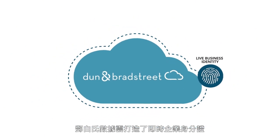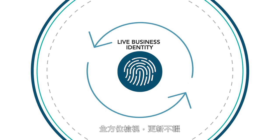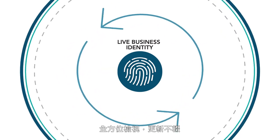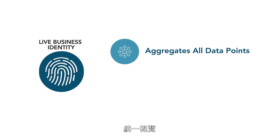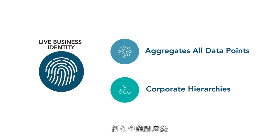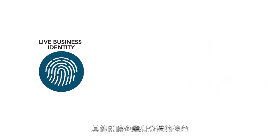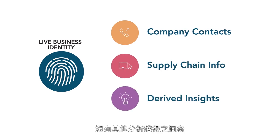From the Data Cloud we derive live business identity, a comprehensive and continually updated view of almost every business on earth. Live business identity aggregates all data points for any given company into a single view and also shows connections between entities such as corporate hierarchies. Other live business identity attributes for any given entity could include company contacts, supply chain information, and other analytically derived insights.